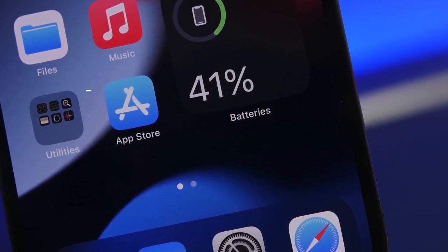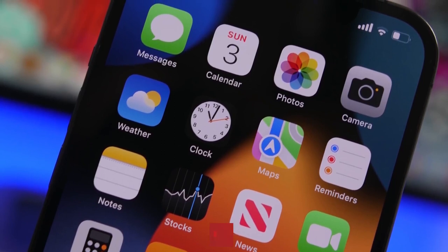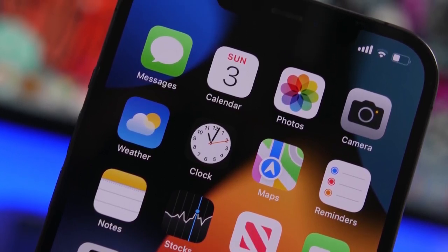In this video, we are going to talk about the top 10 iPhone hacks you need to know. Before starting this video, please like this video and subscribe to our channel for future updates.